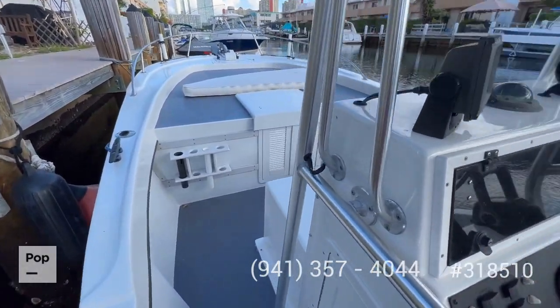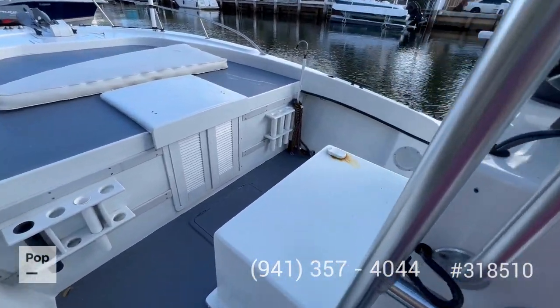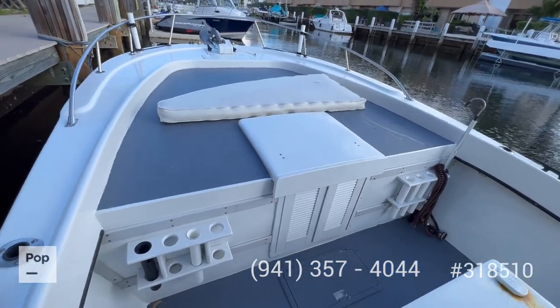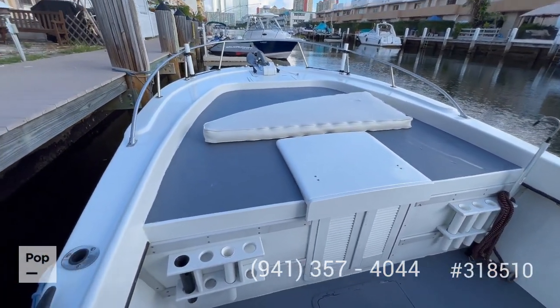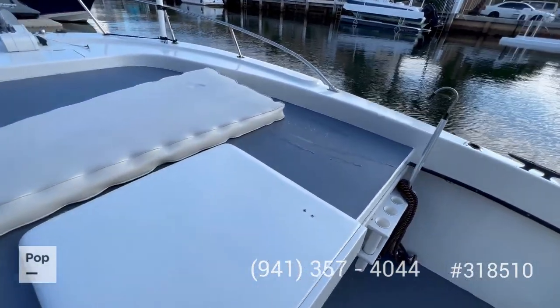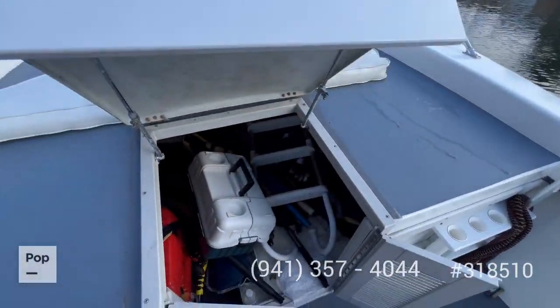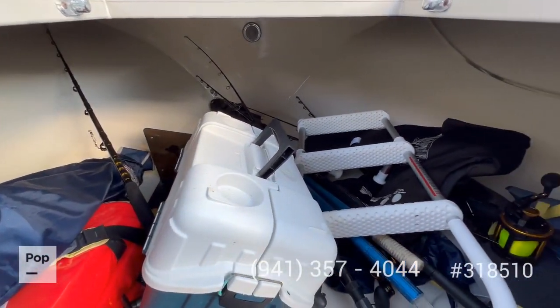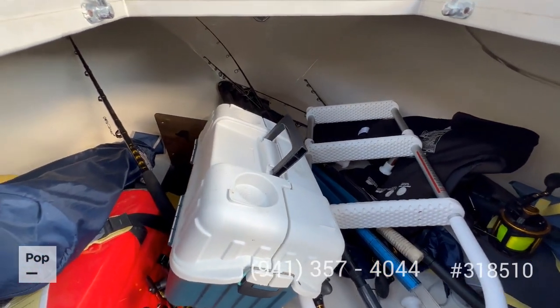Here at the bow you have your fuel tank fill-up right here, easy to access. And you have a nice big casting area here at the front with the cuddy inside, which is currently being used as storage. As you can see it's pretty clean in there, although a little bit crowded right now.